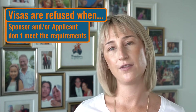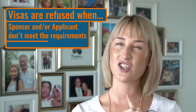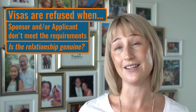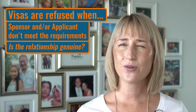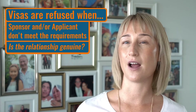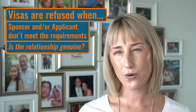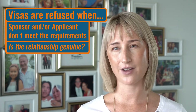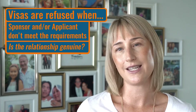Now some of the more common reasons for refusals when it comes to partner visas or prospective marriage visas are the genuine element — whether or not the Department of Immigration believes it's a genuine and continuing relationship. Unfortunately with a lot of the refusals I've seen where people have put their own application together, the visa refusal could have been avoided if they had been better prepared. It's quite often a case of couples being in a genuine relationship but not knowing how to prove that to immigration.